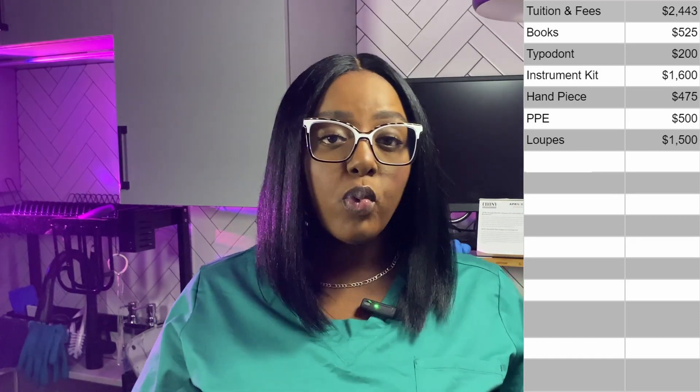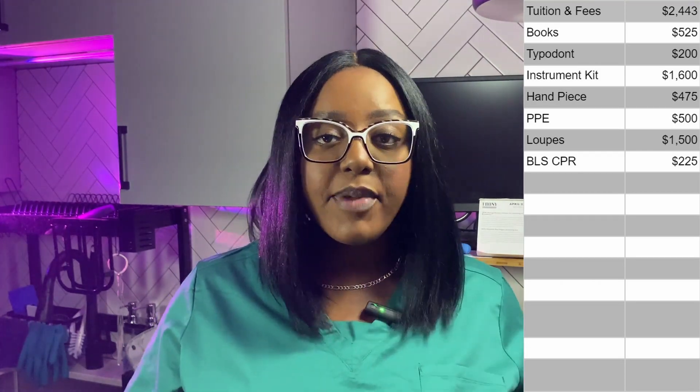Now let's talk about the stuff we had to have done before the first day, pretty much over the summer. We had to have an eye exam, physical, blood work, immunizations, and BLS CPR certification. I get an eye exam every year, so with insurance my eye exam cost $36. The physical, blood work, and immunizations were all covered by insurance, so nothing out of pocket there. The BLS CPR course I took cost $225.